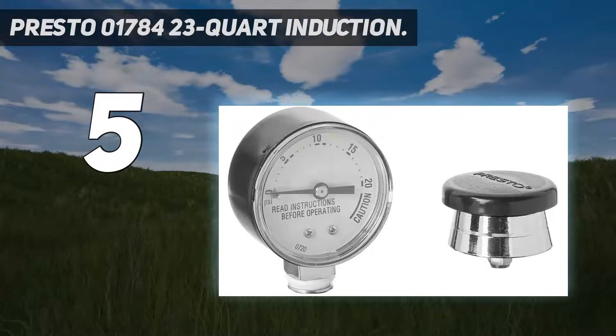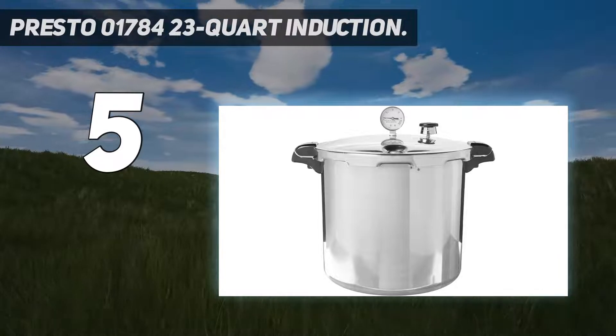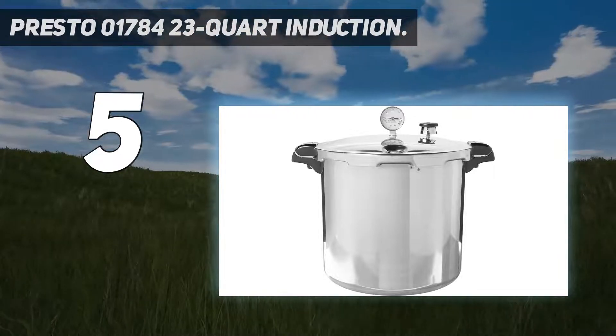The functionality and safety of the cooker are also much better, so one can easily use it without any worries.